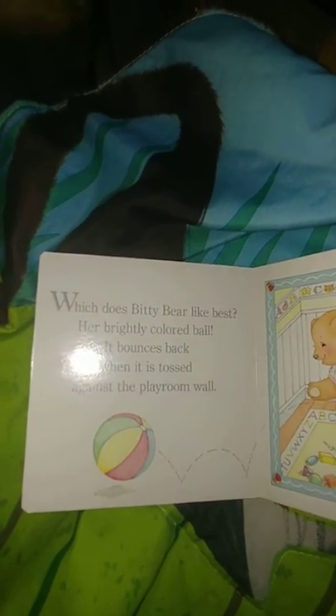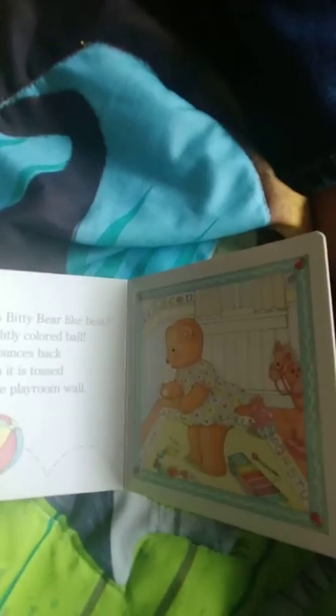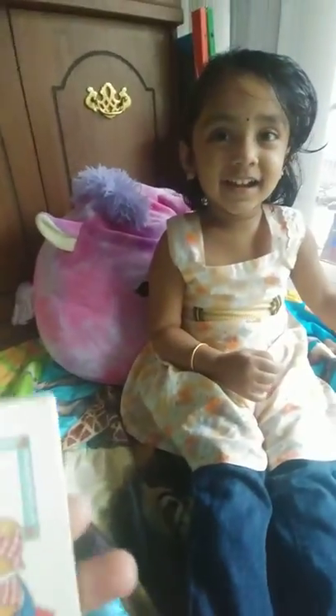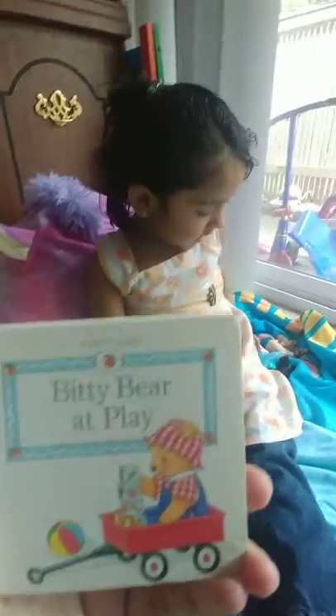Which does Bitty Bear like best? Her brightly colored ball! It bounces back when it is tossed against the playroom wall. She's playing catch — throw and catch. The end! That is Bitty Bear at Play. Do you like this book, Simran? Say bye-bye! If you like this video, please like it and also subscribe. Bye bye!